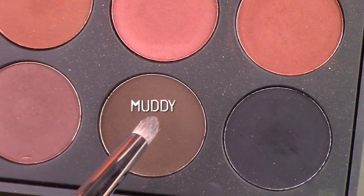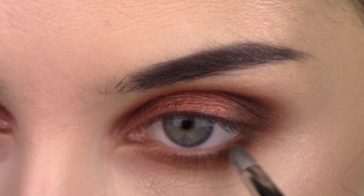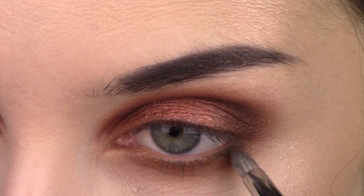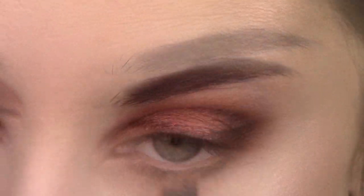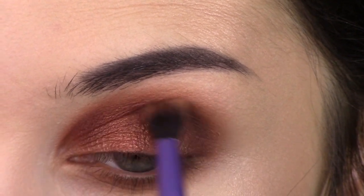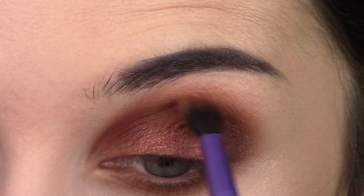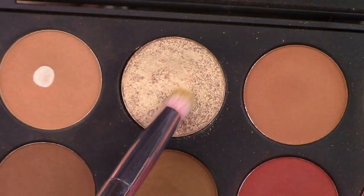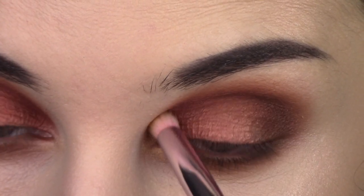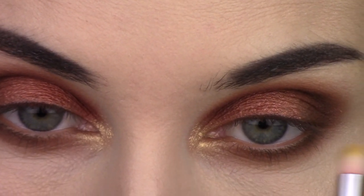Then I go into the shade Muddy with a pencil brush and follow that brown on the lower lash line, dragging it to the same distance inward as I did on the top — just placing it on the outer part and blending it out, one final blend up top. Then for my inner corner I take the gold shade Pure from the palette and build that up on my inner corner until I'm happy with how bright it is. You can build it up fairly easily and I didn't even have to wet this shade.